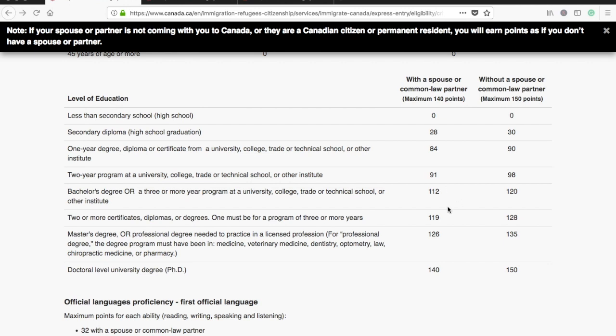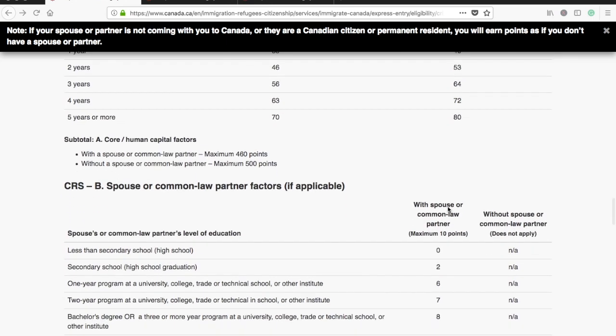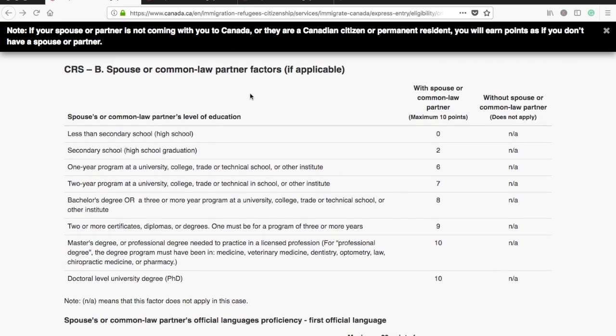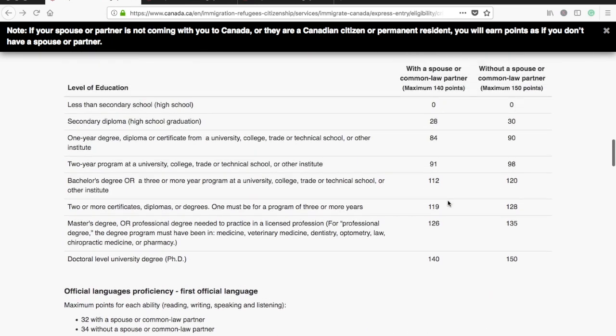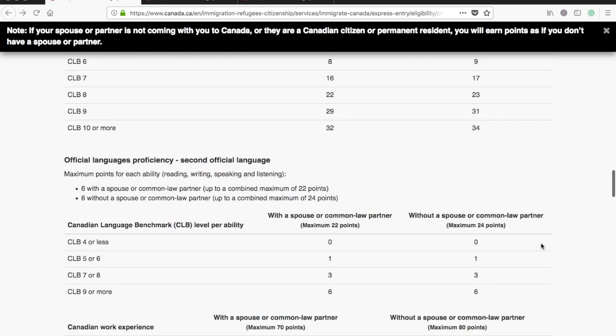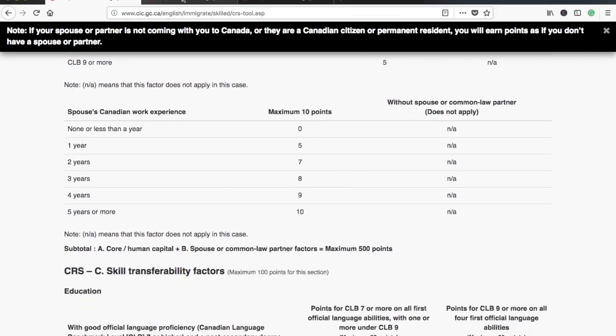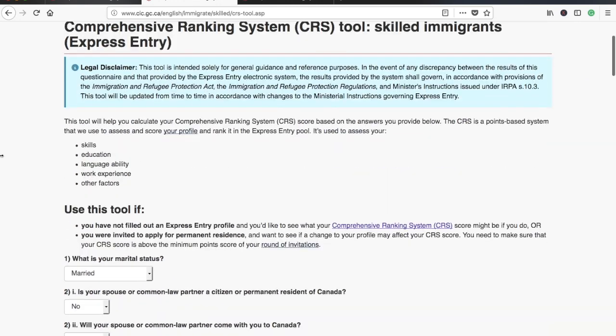In the education field also, you'll get fewer points if you apply with a spouse. The reason is that they have special points allocated for spouses. If your spouse has a bachelor's degree, you get eight additional points. So somehow those eight points match up with the points difference, meaning that with a spouse who has the same education level you can actually match the score of someone applying without a spouse.